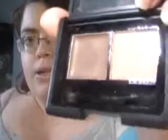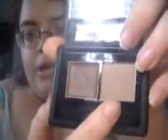The next thing is this ELF Eyebrow Kit in Light. It comes with a wax and then the color, and I've been using this on my eyebrows lately. It also comes with a brush. This was $3 from the studio line. Really cute packaging — really sleek looking.